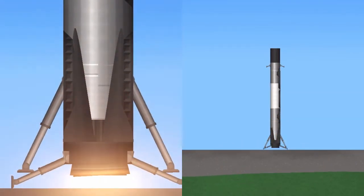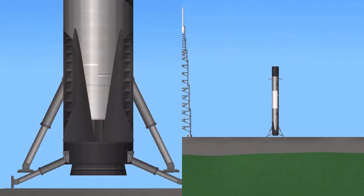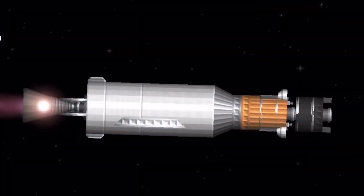And here comes Falcon 9 attempting its fourth landing. You could not ask for a better landing than that — Falcon 9 has landed once again! That is number four for this first stage booster and the 58th overall landing of an orbital class rocket. What a way to start off tonight's mission.